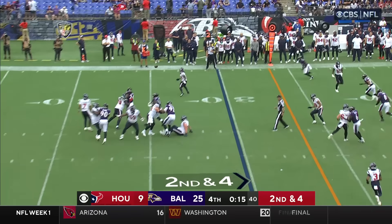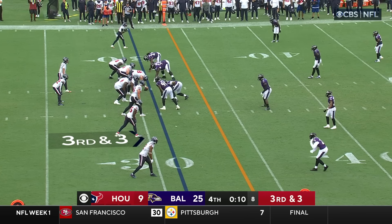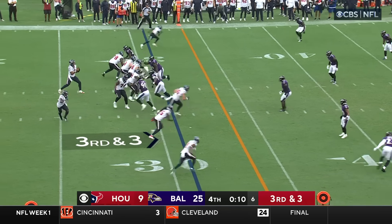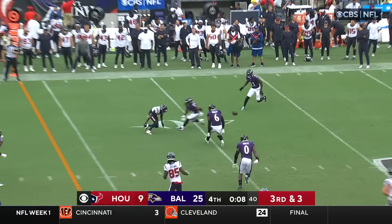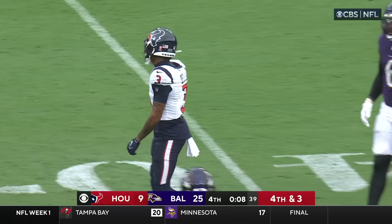I thought it was an excellent start for Stroud. I really do — it's not eye-popping, but there's a lot that you can like about his game today. I think his blood pressure's up a little bit. I don't think so — I think that's where he operates at his best. Third down pass from Stroud falls incomplete.